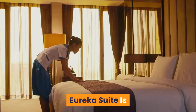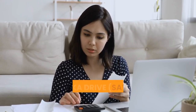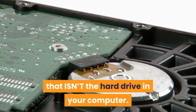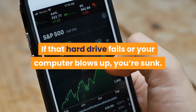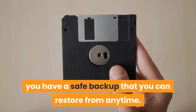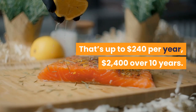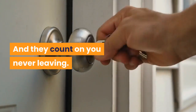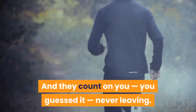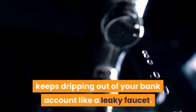Eureka Suite is like an all-inclusive resort for your business — just pay once and everything is included. Eureka Drive saves at least $720 per year. You need a place to store your files that isn't the hard drive in your computer. If that hard drive fails, you're sunk. With Dropbox, Google Drive, or OneDrive, you pay up to $20 each month — $240 per year, $2,400 over 10 years. Same with video hosting: Vimeo charges you $40 per month, $480 per year, $4,800 per 10 years — dripping out of your bank account like a leaky faucet.